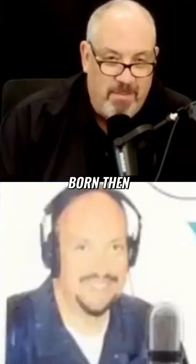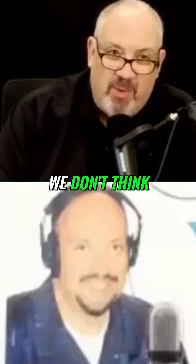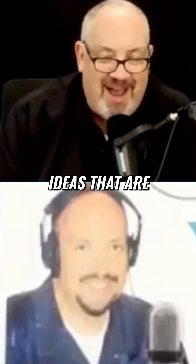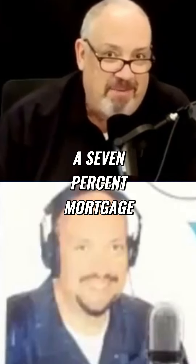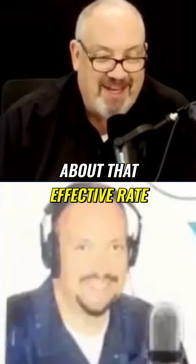I know many of you weren't born then. But the concept here is there's a lot of things that we don't think about because no one's ever shared ideas that are outside the box. We're really happy that Todd's here sharing that, because most people think that you only got a 7% mortgage and that's going to be what you have to pay forever. Well, Todd just shared with us about that effective rate.